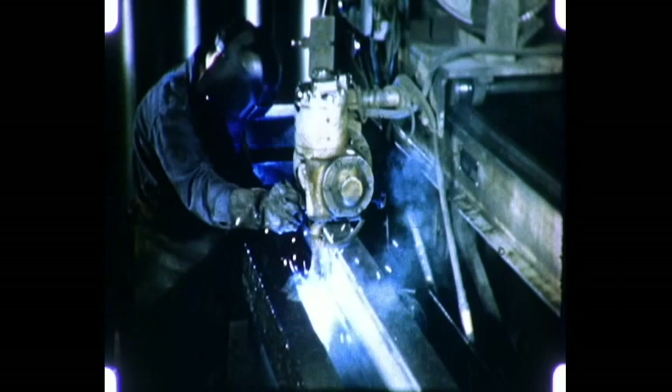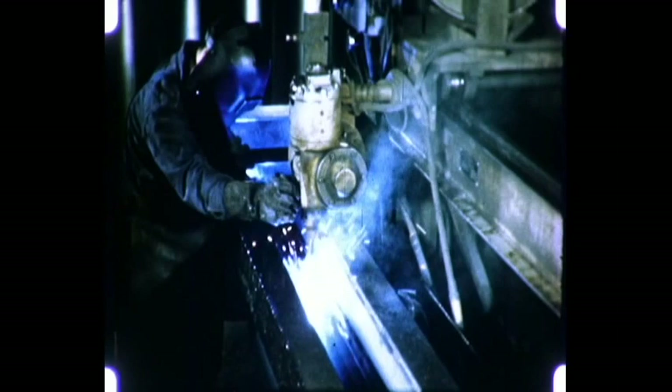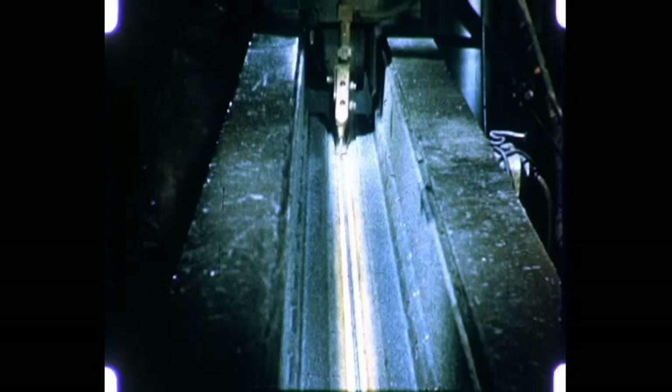The longitudinal seam of the tank is welded on a machine, which in one and a half minutes completes the entire seam and produces a smooth, leak-proof joint.